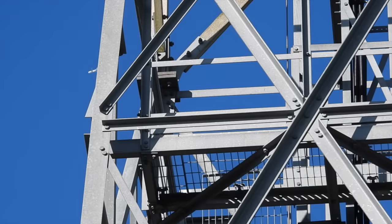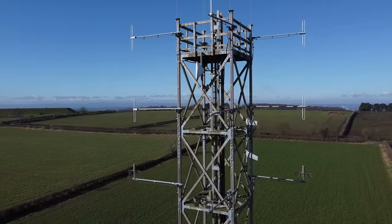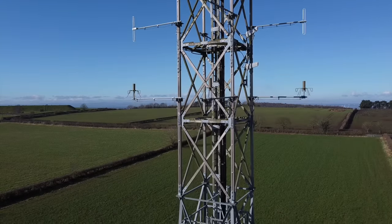HF air traffic control transmissions are a vast subject and would probably need a whole series to cover, so I'll just explain some of the signals I heard to give you an idea of what you can hear, what they do, and where they're coming from.